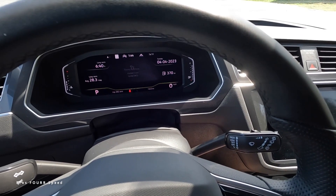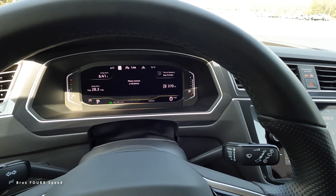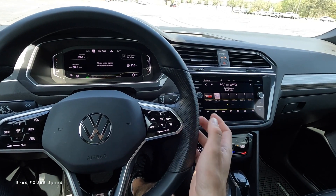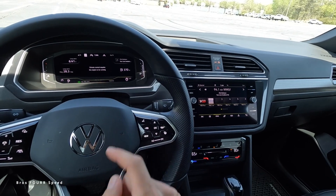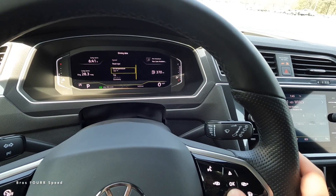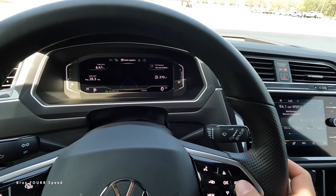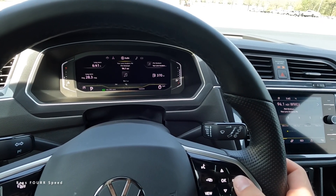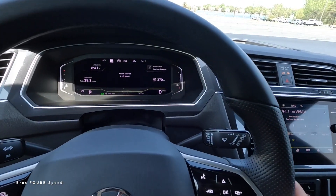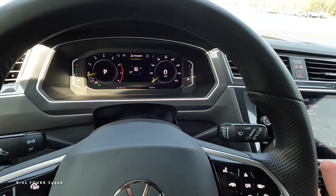The virtual cockpit displays engine temperature on the far left and fuel level on the far right, with the phone, range, and long-term info in the middle. Using the steering wheel controls on the right, you can scroll through fuel economy, distance pacing, compass, audio, and more. Clicking the View button brings up a traditional tachometer and speedometer layout while still allowing you to browse info in the center.